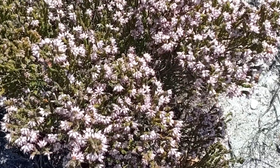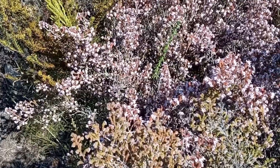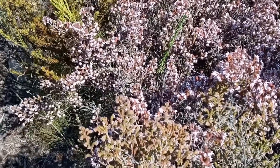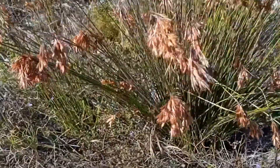This pink erica, with a common name of honey heath, has a sweet scent. Restios, heavily laden with seed, swirled with gusto in the breeze.